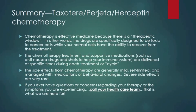In summary, the Taxotere-Progetta-Herceptin regimen is effective medicine because there is a therapeutic window — the drugs are specifically designed to be toxic to cancer cells while your normal cells have the ability to recover. The chemotherapy treatment and supportive medications such as anti-nausea drugs and shots to help your immune system are delivered at specific times during each cycle. The side effects from chemotherapy are generally mild, self-limited, and managed with medications or behavioral changes. Severe side effects are very rare. If you have any questions or concerns, please call your healthcare team.